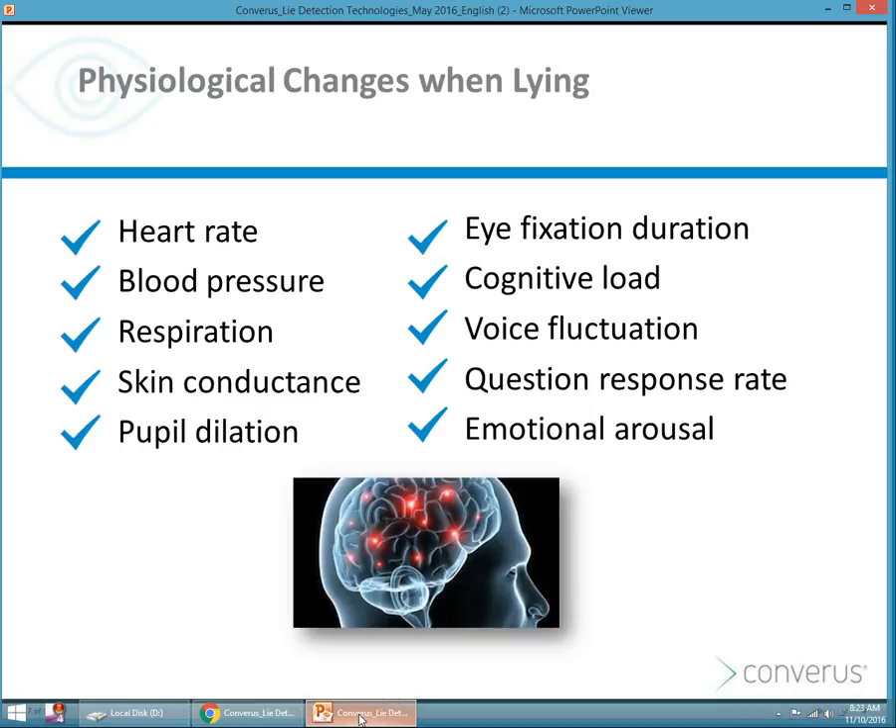If you're familiar with eye detect, you know that there are changes in pupil dilation, eye fixation, and cognitive load. If you're a user of CVSA, you know that voice fluctuation tends to be affected by lying. In all these deception detection technologies, response rate is also affected. So in essence, all of these things are measurements of emotional arousal.